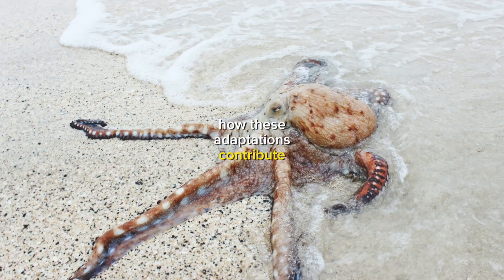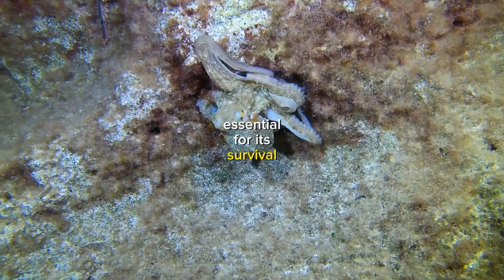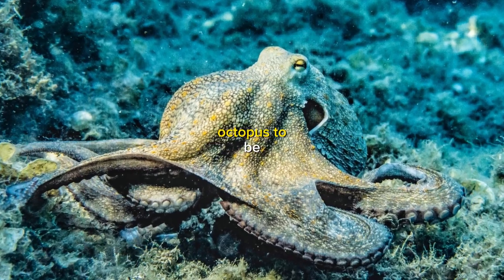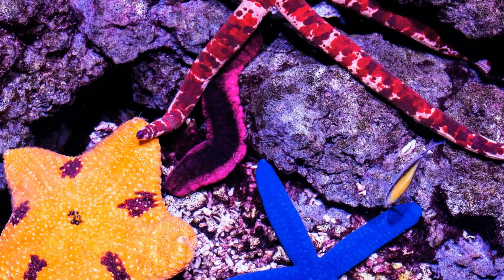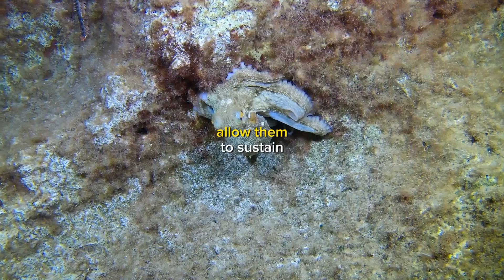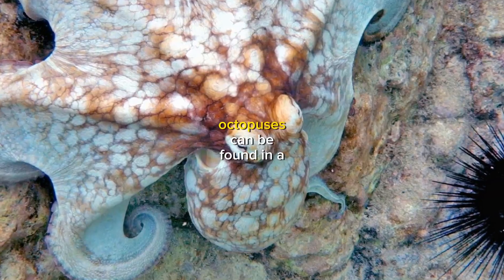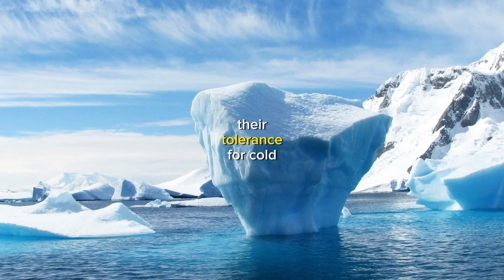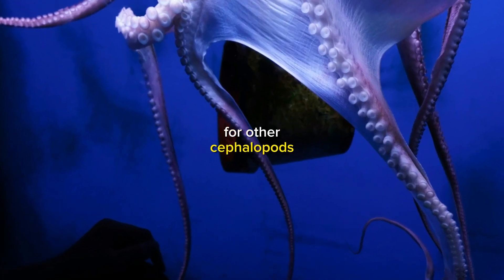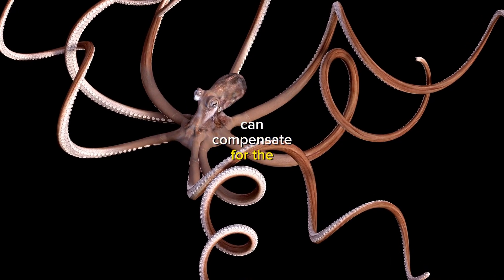The octopus's three hearts and blue blood are essential for its survival and lifestyle. These adaptations allow the octopus to be a highly active predator. Octopuses are ambush predators that rely on speed and agility to catch their prey, and their three hearts and large blood volume allow them to sustain the high levels of activity necessary for hunting. Octopuses can be found in a wide range of habitats, from tropical reefs to the cold waters of the Arctic. Their tolerance for cold water allows them to thrive where other cephalopods cannot. If an octopus loses one or two of its hearts, it can still survive, because the remaining hearts can compensate for the lost function.